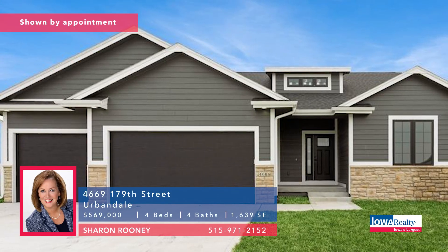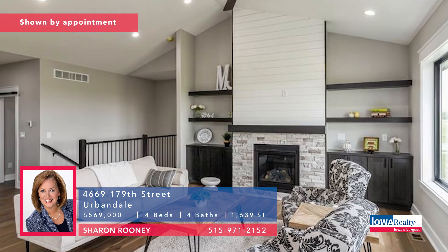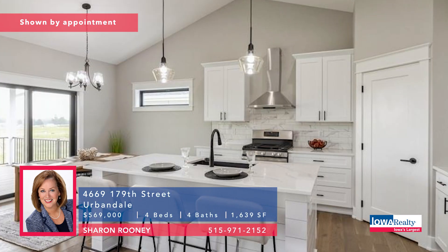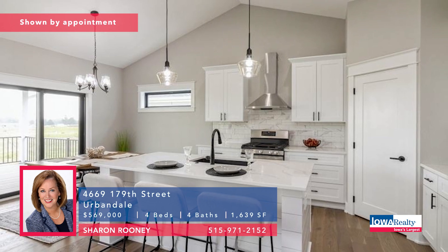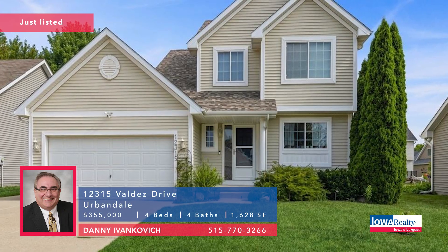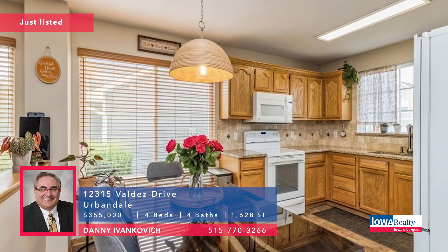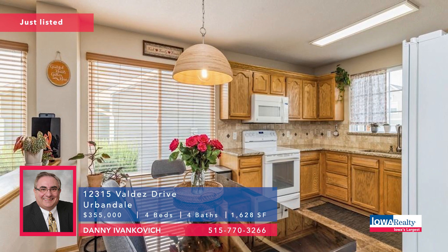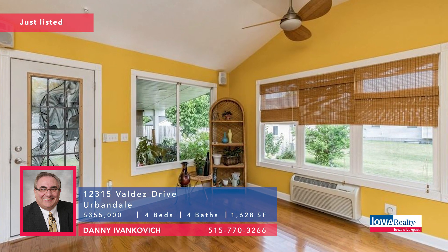Sharon Rooney from Iowa Realty with MJ Custom Homes at work here — a nice four-bedroom, four-bathroom home. Eastern sunlight, big Anderson windows, engineered hardwood floors, a lot of things you don't see that will make it a great home, $569,000. Another new listing: Danny Ivakovich with four bedrooms and four baths, a rare find in Urbandale — a two-story priced at $355,000. Roof, new furnace and air, nearly new. Primary bedroom has updated light fixtures, walk-in tile and granite shower.